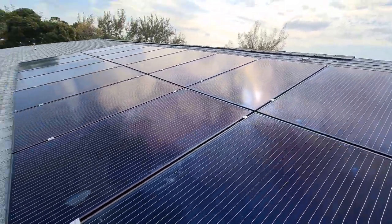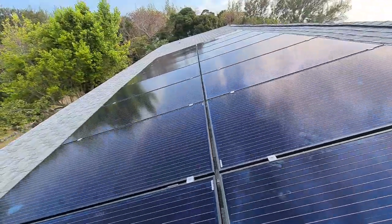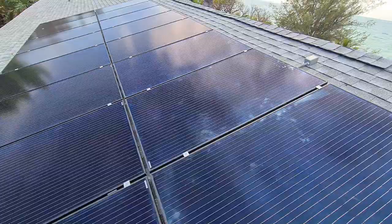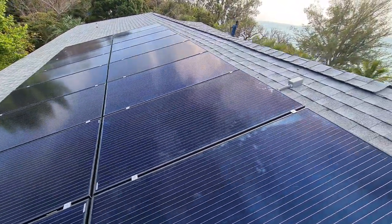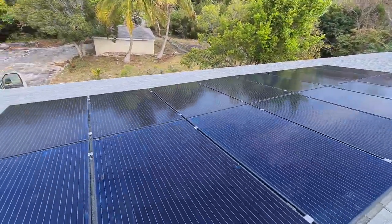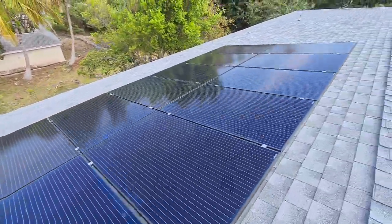We have the power cell system here, and we put six panels on each string because the PV link maximum is 2,500 watts on each optimizer, and we've got three of them. We have our sealed-type flex box, so everything is beautiful right here.